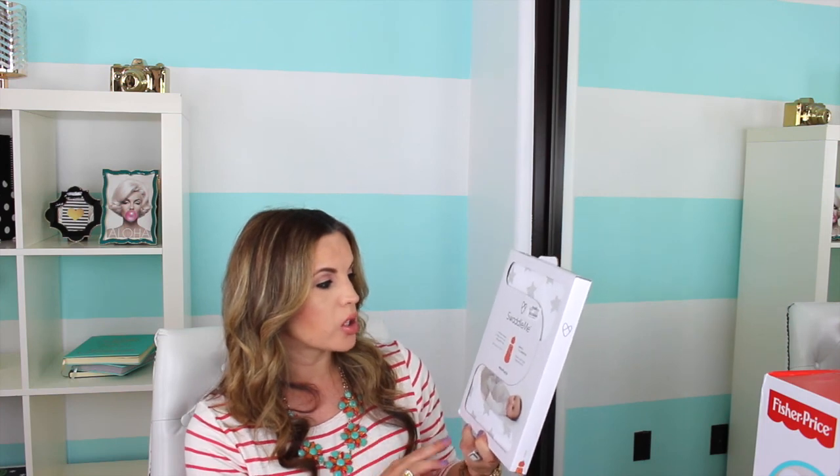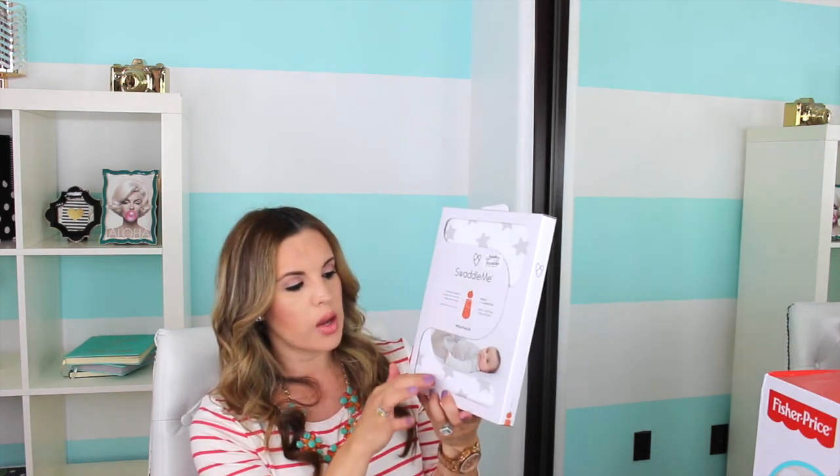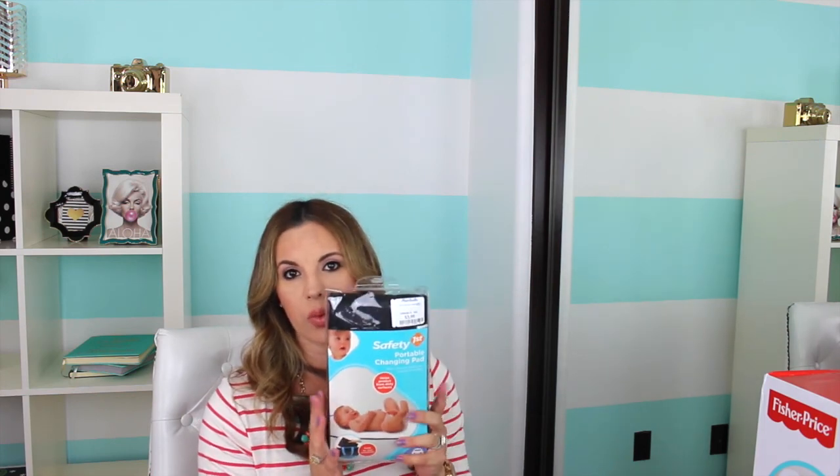The items I did get at Marshall's: I bought this Swaddle Me — it's a transition swaddle so the baby can roll over safely when ready, arms can be in or out. This one was $7.99 at Marshall's and it's for months 1 through 4, size small — just white with little gray stars. I also found this Safety First Portable Changing Pad, which was only $3.99. I got this as a backup — if my husband needs one in his diaper bag or we want to leave one in the car. It's basic black and it was only $3.99, so I just picked it up as my backup emergency one.